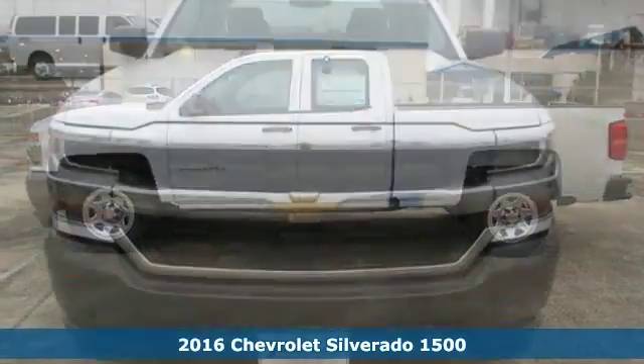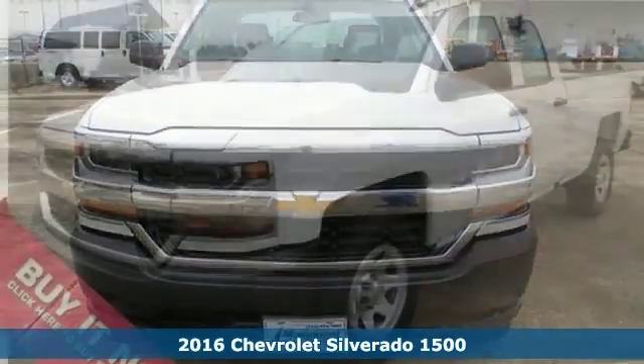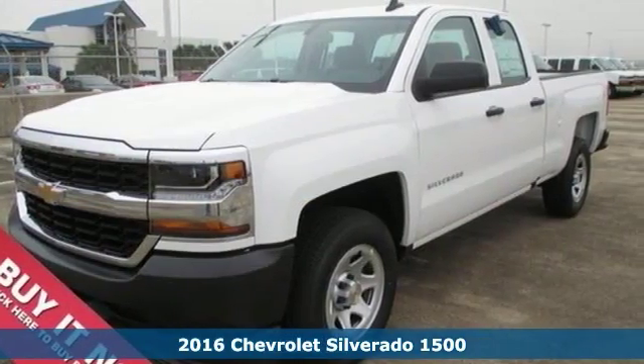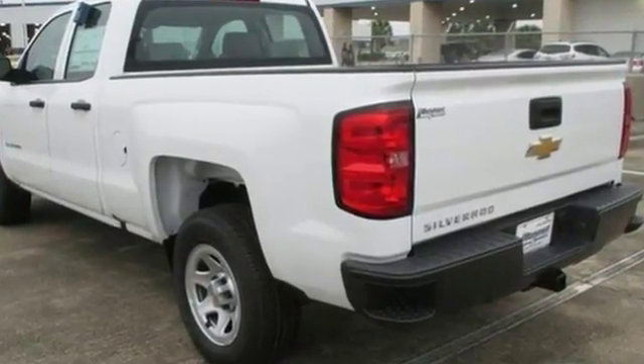This stout 2016 Chevrolet Silverado 1500 is the truck that you've been looking to get your hands on. Load it down with passengers, cargo, whatever — its cavernous space will haul around everything you need.